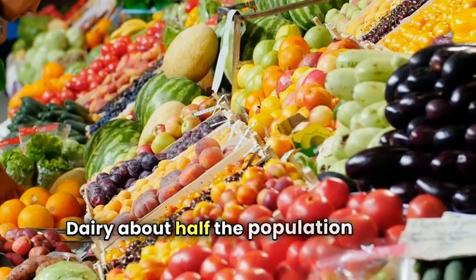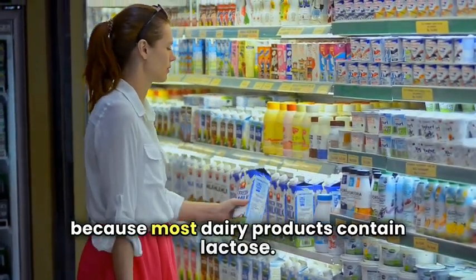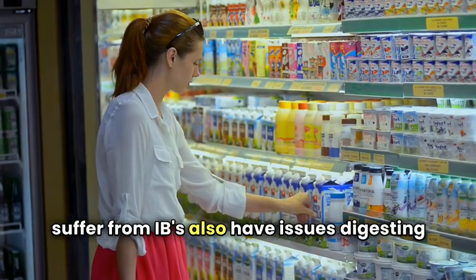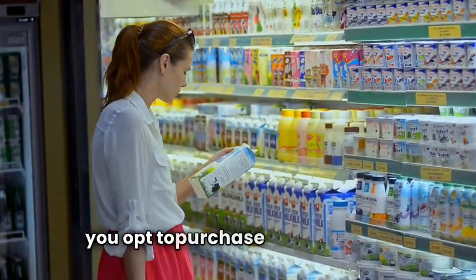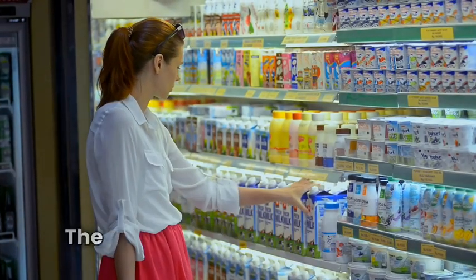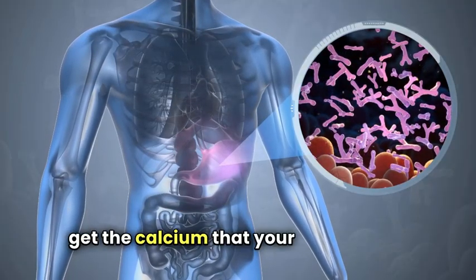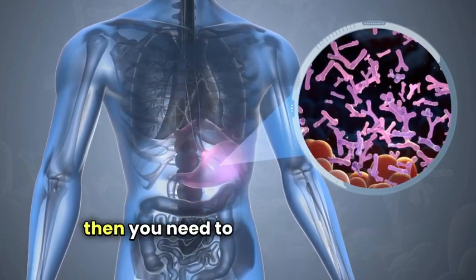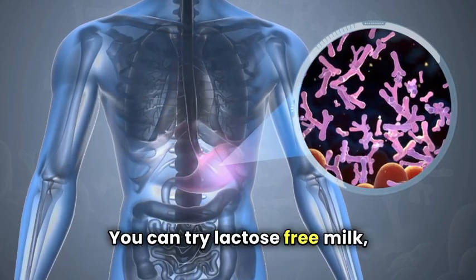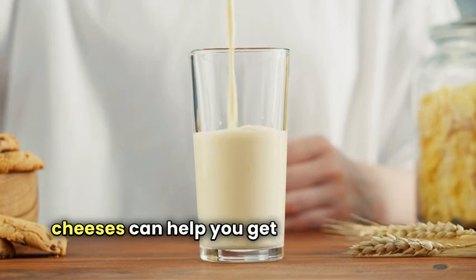Dairy — about half the population is born with the inability to metabolize lactose, which is unfortunate because most dairy products contain it. With so many individuals being lactose intolerant, it should come as no surprise that many who suffer from IBS also have issues digesting dairy. Milk is also high in fat unless you opt for a non-fat kind, and this fat content is one of the main reasons lactose intolerant individuals experience runny stool. The effects may include bloating, discomfort, and a lot of bathroom runs. Consider lactose-free milk, almond milk, or rice milk, and some types of cheese lower in lactose can help you get the calcium you need.